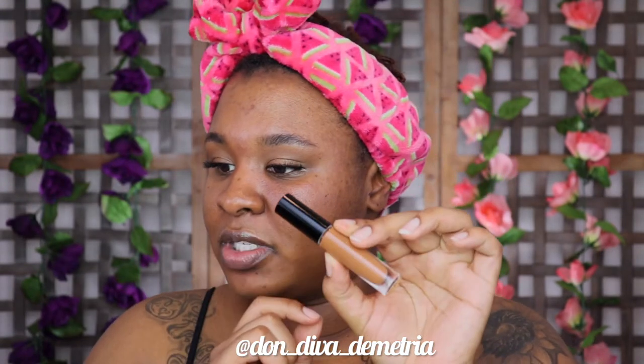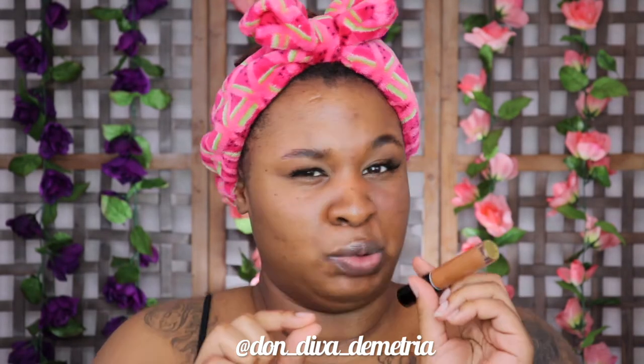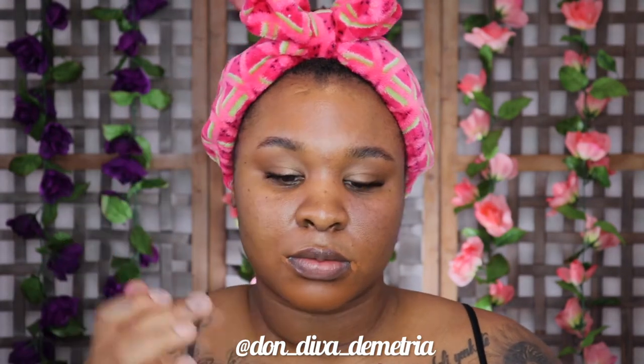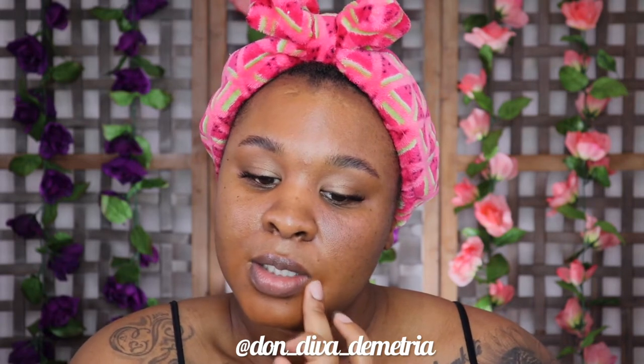I'm going in with the Pat McGrath concealer — this is her new one. I received it in an influencer box and I got shade D30, which is technically a little too dark and a little too orange for me. Instead of reaching out to get my actual shade, I'm just using it as a corrector. See how it's a bit orange in the undertone? But look how much coverage it gives — it got rid of my discoloration.